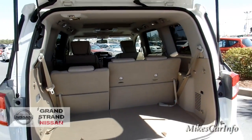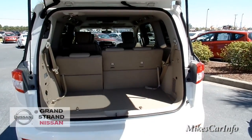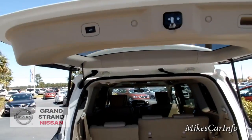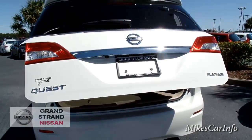Closing the tailgate — you can either use the key like I showed you, or just push this button and it beeps to let you know it's coming down, then goes right on down.